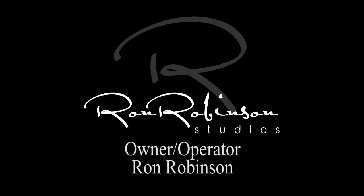Hi, I'm Ron from Ron Robinson Studios. Are you in the real estate industry looking to set yourself apart? Well, through drone photography, Ron Robinson Studios can help you out.